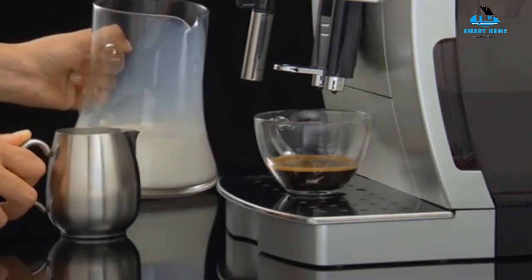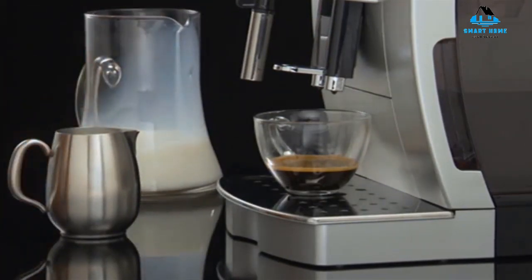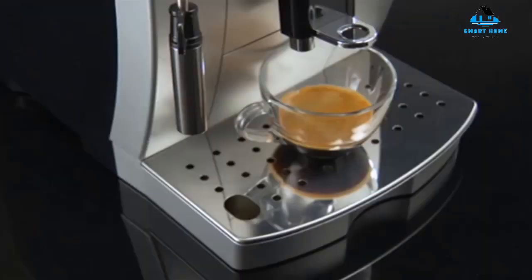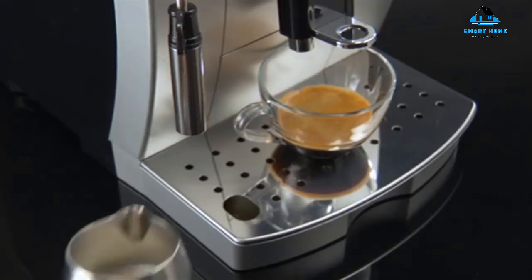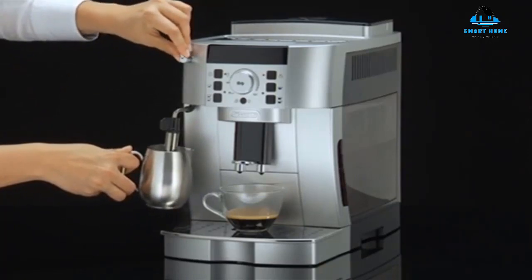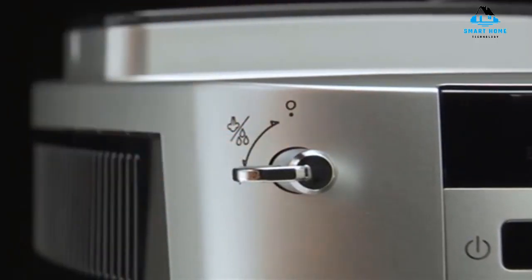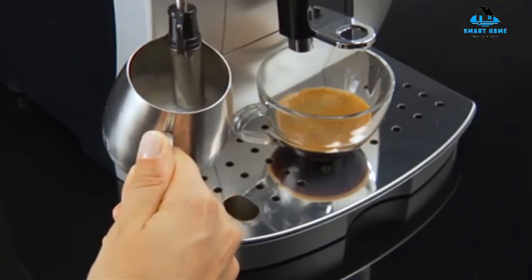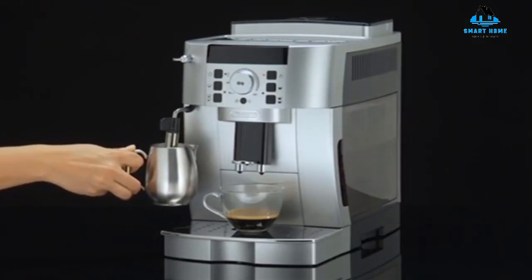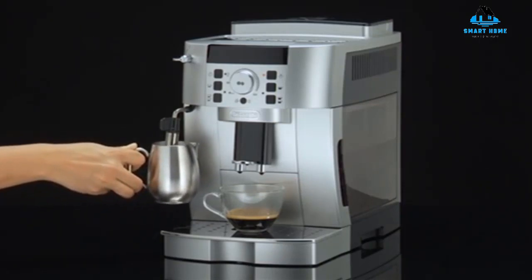On the flip side, many users have indicated the steam wand is difficult to clean, though it may not be unique to this unit. Unfortunately, the grinder isn't ceramic, as is typically found in super-automatics, but stainless steel. This means that as the unit heats up, so does the grinder, which could affect the taste of the coffee. There is also a notable issue with beans not flowing smoothly into the grinder and users having to push them down manually. It's important to note that super-automatic espresso machines, including this one, do not handle oily beans well.